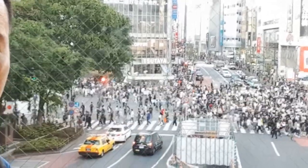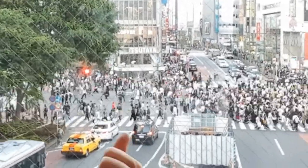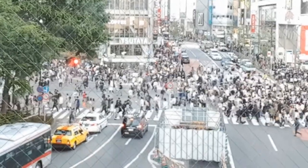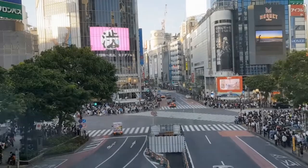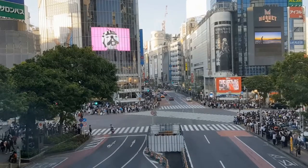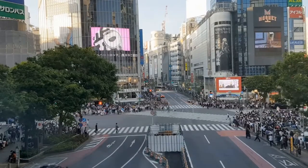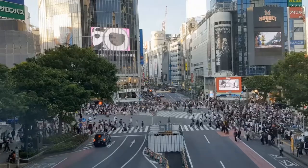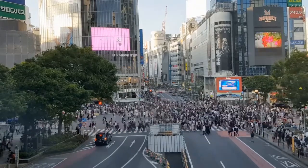On the second floor here is a concourse leading to Shibuya station with a great window view of the crossing. Although there is a mesh on the window, a phone or action camera lens should be small enough to shoot through the holes in the mesh to allow you a clear view. Shibuya crossing is a scramble intersection where the traffic signals briefly stop all traffic to allow pedestrians to cross in all directions, including diagonally.